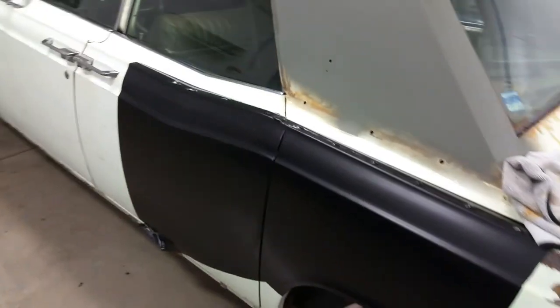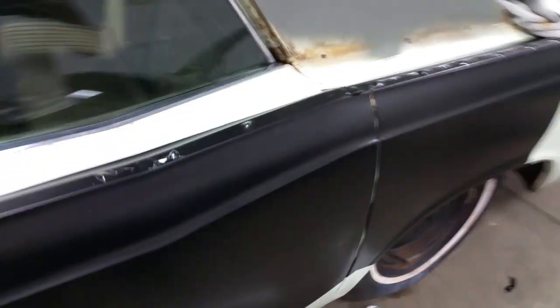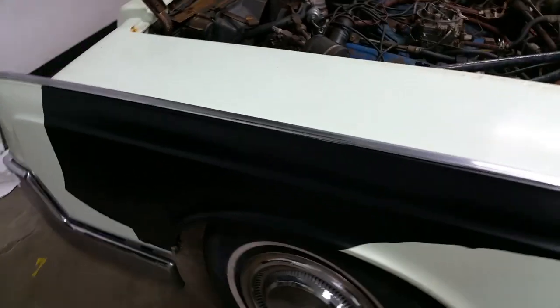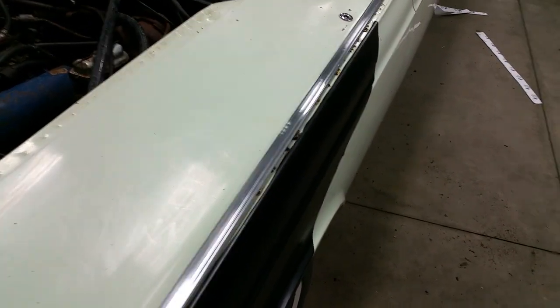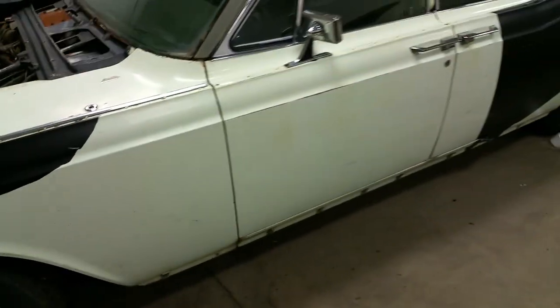What you're seeing here is me taking scraps from wrapping this car — a Porsche 911 — and taking the scraps and just seeing if a satin black 3M wrap would look good on this car. I tried it in various spots with various scraps, trying different techniques. You can see there's the stainless steel trim, just to see how it'll look.